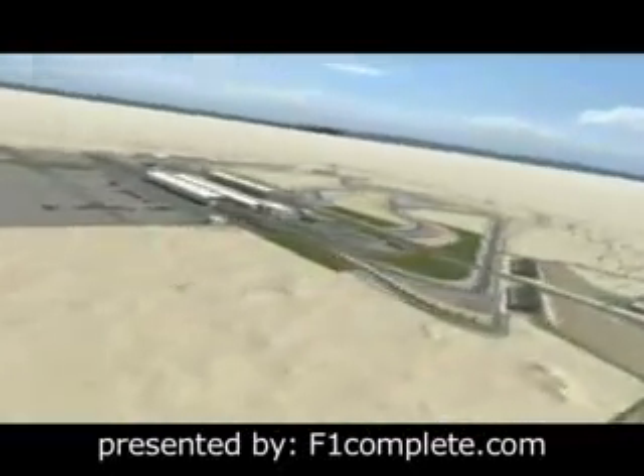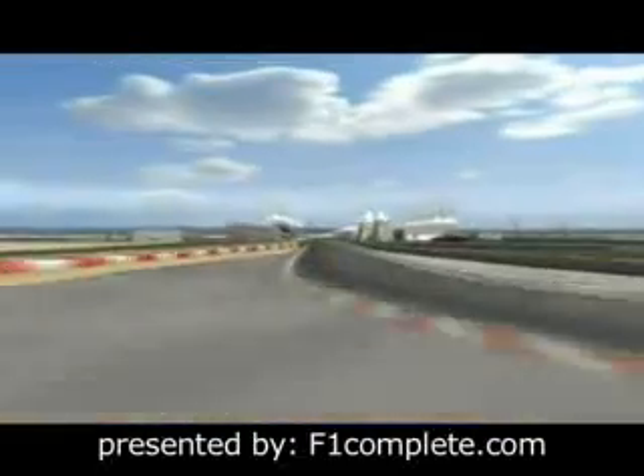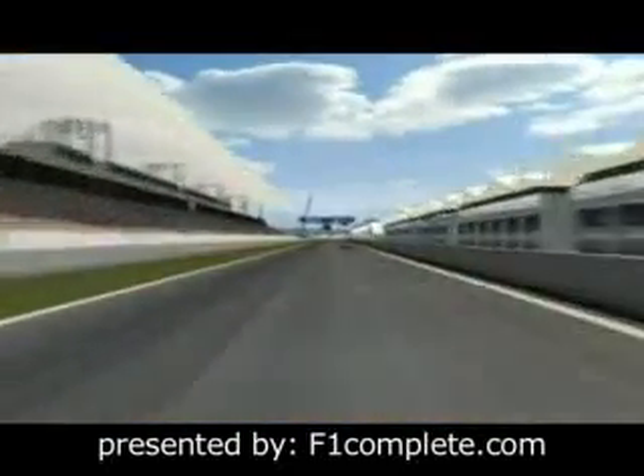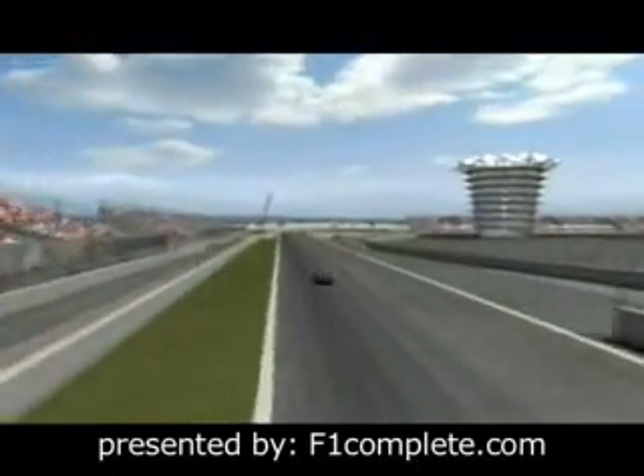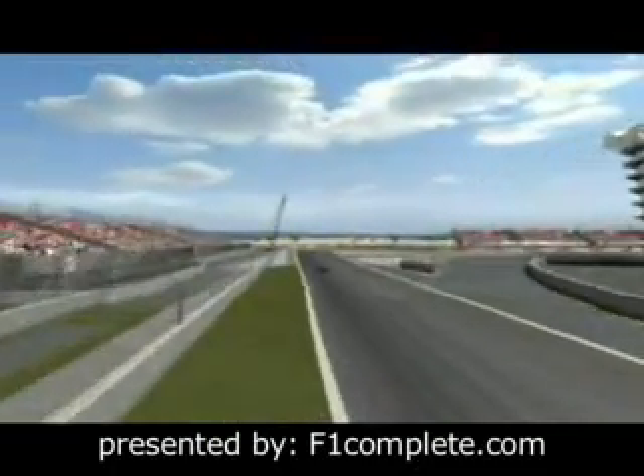For the fourth time it's off to Bahrain and a circuit in the middle of nowhere, in the heart of the desert. The drivers reach over 300 km an hour on the start-finish straight. Then comes turn one, the great place to attack.